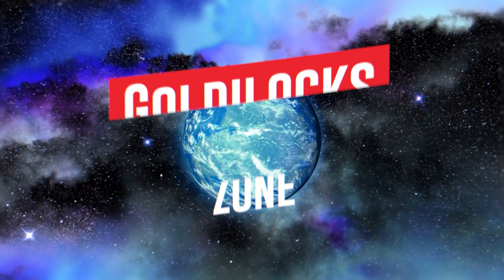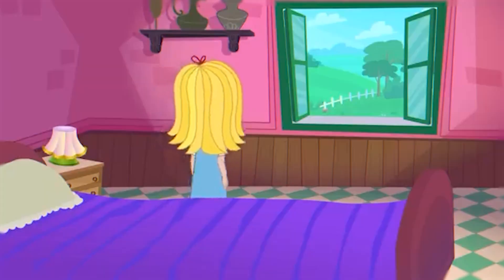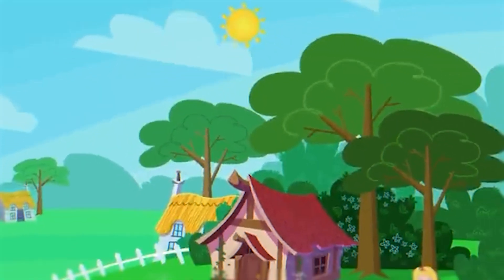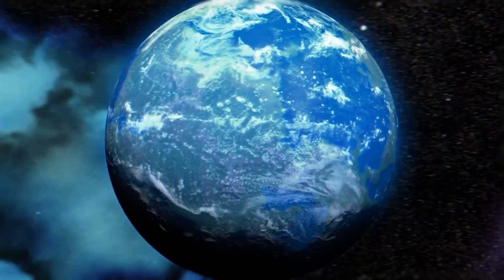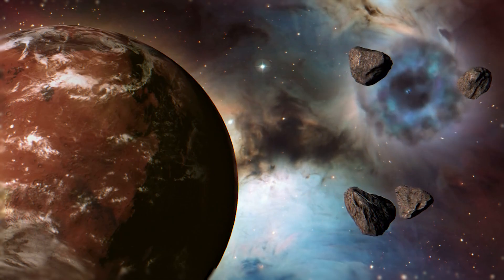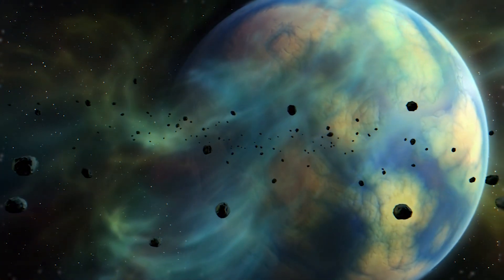Now let's move on to a concept that's crucial in our search for alien life: the Goldilocks zone. Remember the story of Goldilocks and the three bears? Goldilocks didn't like her porridge too hot or too cold, but just right. Similarly, for a planet to potentially support life, its conditions need to be just right. The Goldilocks zone, also known as the habitable zone, is the area around a star where it's not too hot and not too cold for liquid water to exist on the surface of a planet. As far as we know, water is essential for life — no water, no life.